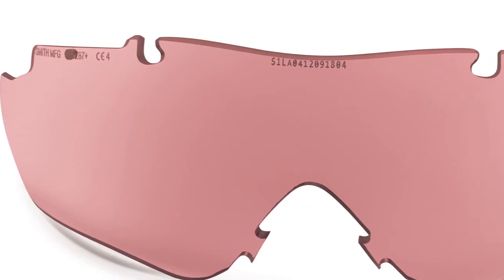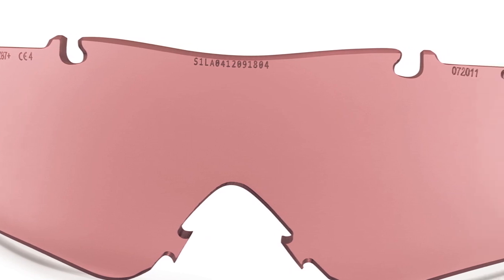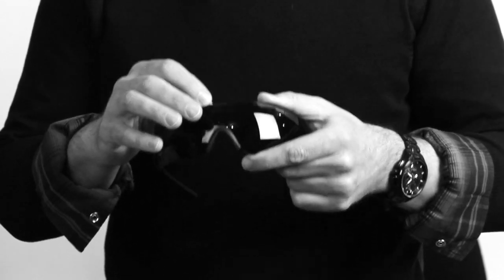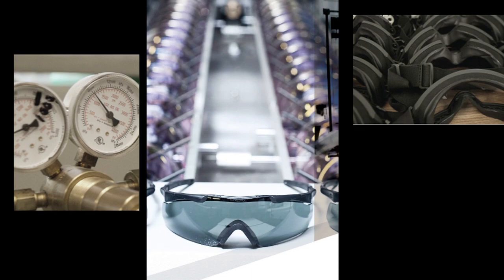You'll see on the brow of this a 13-space alphanumeric — letter and number combination — which makes this lens unique because it's the only one that has this unique serial number. What this does is allow us to backward trace this lens all the way through its production, to include all of the performance testing that qualified for its lot.